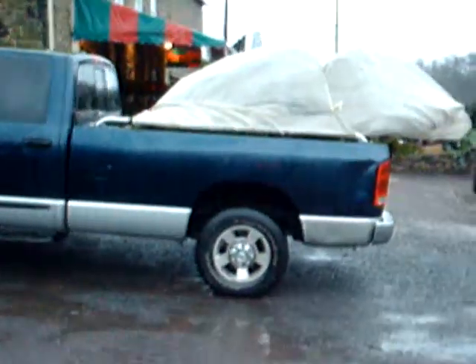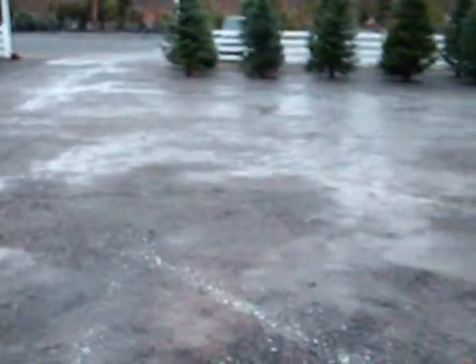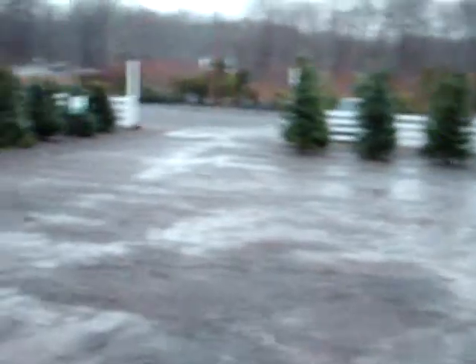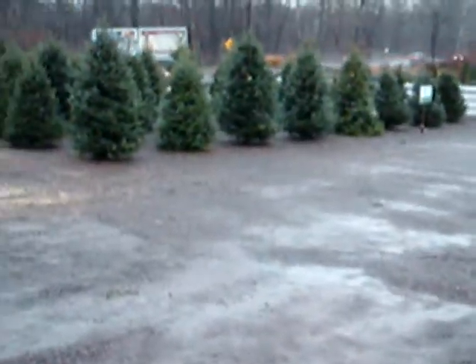We're on Route 313 in Fountainville, PA, and this is one of our trucks that's getting ready to go out. This one's going to Philadelphia tomorrow. We ship all across the eastern United States. There's another truck down there that's getting ready to go out tomorrow. We deliver plants and mulch for you, or we'll deliver to your job site.